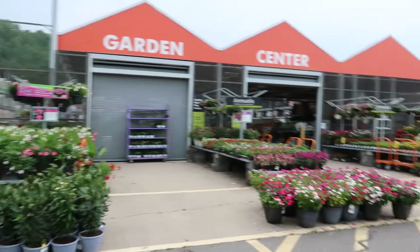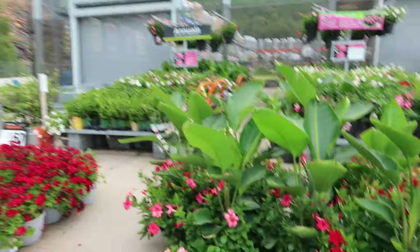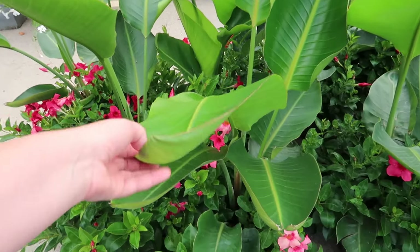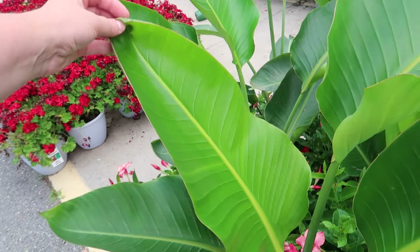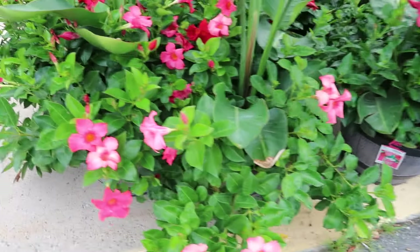Wow, these are doing phenomenal! Birds of paradise in here — look at that leaf, it is beautiful, that's a new leaf, freshly green. And this mandevilla vine coming out of it, oh my!